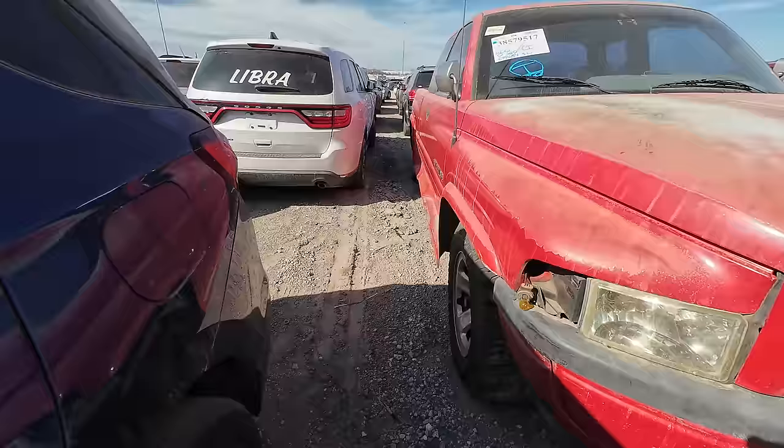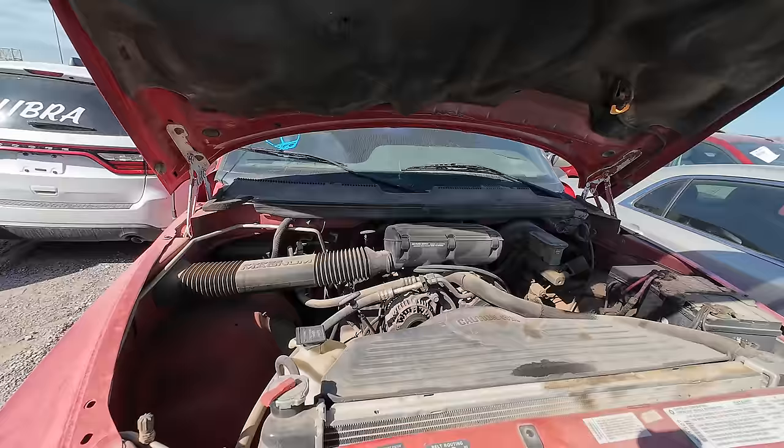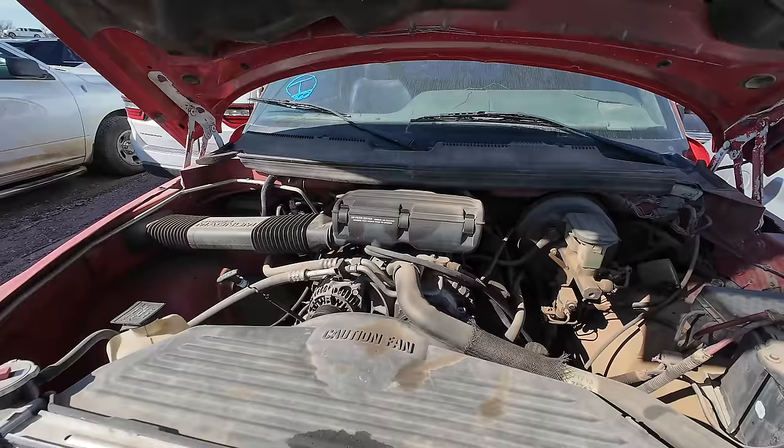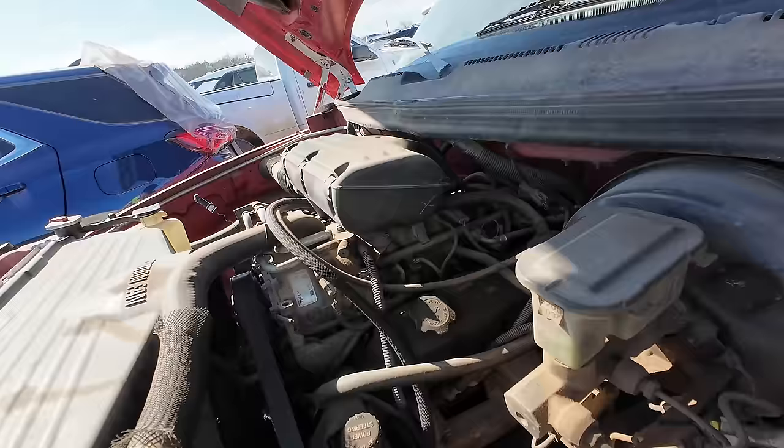Not quite sure what happened to her, but it looks like something's going on with the suspension on this side — she's angled pretty heavy down. Let's see what's going on under the hood. It actually looks pretty good. No kidding — a little 5.2 liter 318 with cold air conditioning, 300,000 miles, and this thing was still cruising down the road. Wild, man.